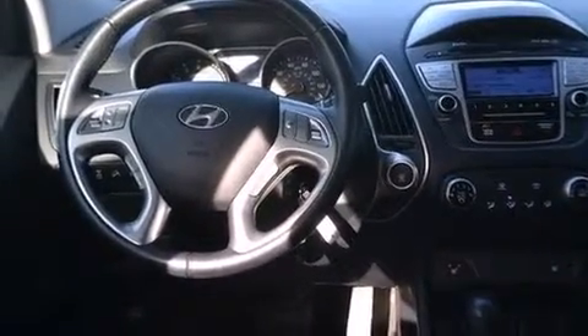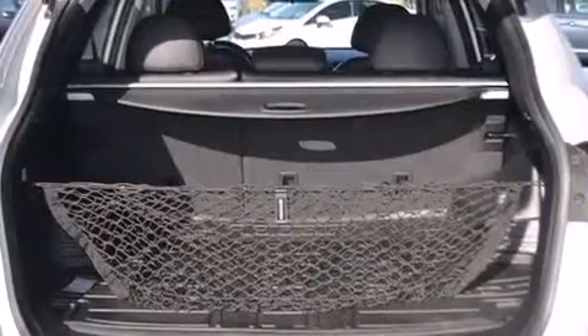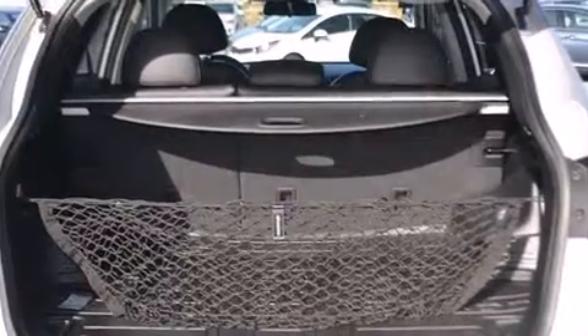Hyundai infused the interior with top-shelf amenities such as delay-off headlights, adjustable headrests in all seating positions, heated door mirrors, remote keyless entry, and one-touch window functionality.